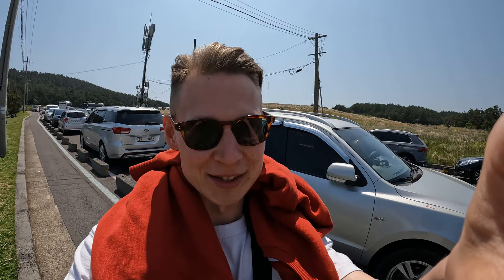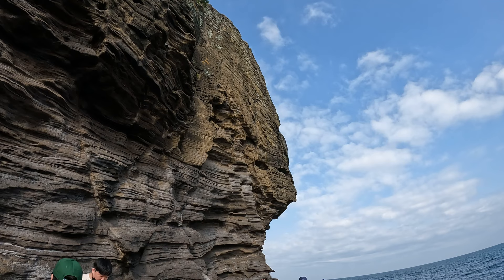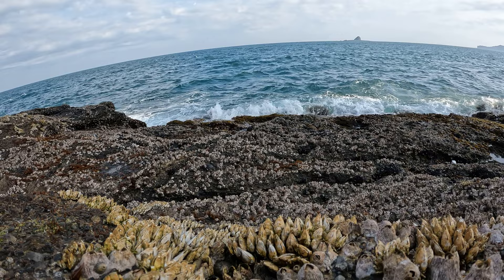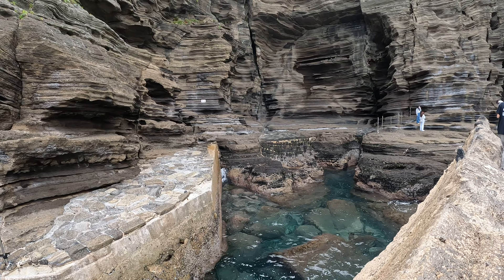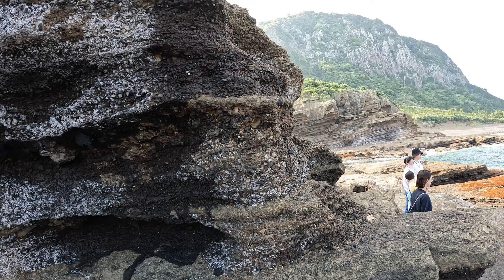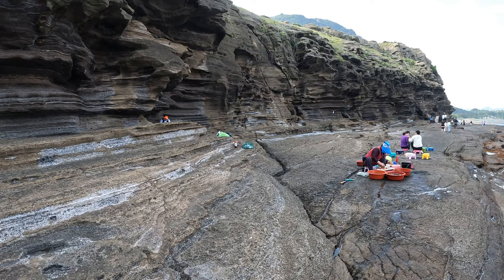The Yongmori coast, or dragon head coast, got its name because the beach looks like a dragon jumping into the ocean with its head raised. The entry to the coast is 2,000 won. Yongmori is a sandstone bed created by layers of sand deposited over tens of millions of years. The scenery is stunning with sandstone on one side and the sea on the other. If you're hungry you can meet the women sea divers of Jeju who sell sea cucumbers along the seashore.